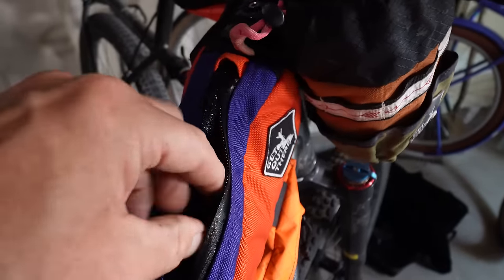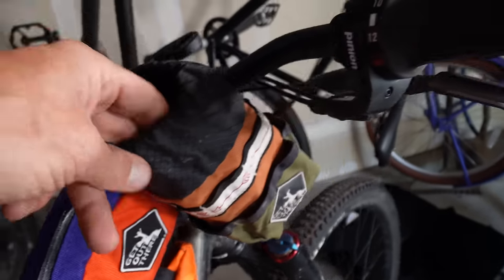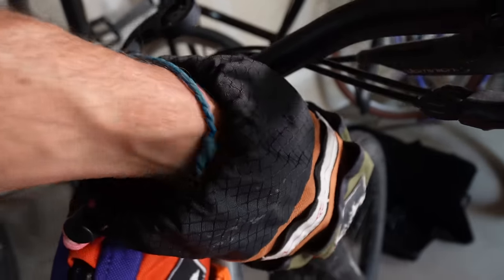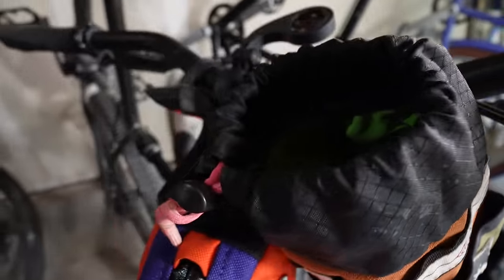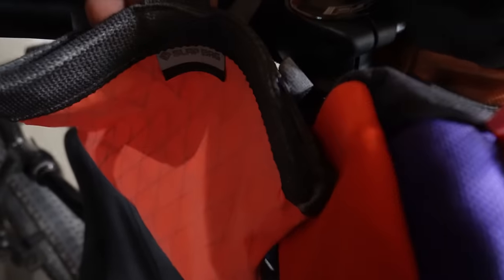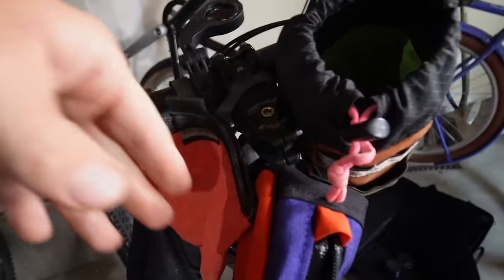Any bikepacking bag maker makes something like this. I love a stem bag right here because it's really easy to get into while you're pedaling, so I keep stuff I need to access quickly — like camera batteries, sunscreen, and other little things. This bag holds quite a bit; I keep a lot of bars in there, as many energy bars as I can. On this side of the handlebars I have another made-in-Colorado product called the Slap Bag — you just open it up, put whatever you need in, and slap it shut.